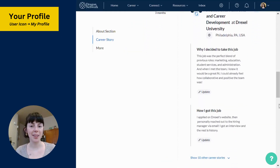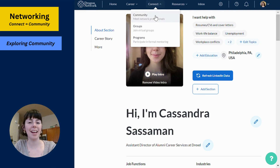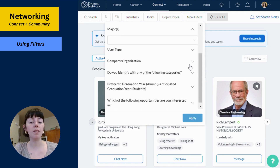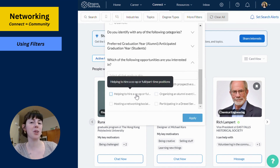Once your profile is complete, it's time to start networking. Start exploring other Dragon Network profiles under the community tab in the Connect section. You can filter based on major, identity, company, and even by what services alumni are willing to offer, including those open to hiring a co-op or willing to review your resume.